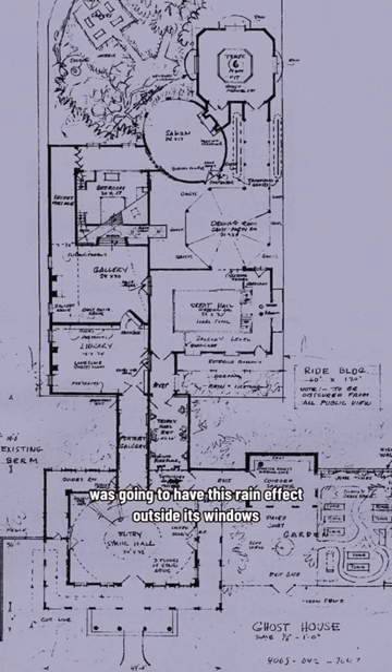The original walk-through haunted house of Disneyland was going to have this rain effect outside its windows. You can see it here on the blueprints where it says 'rain and lightning diorama.' As it turns out, the Tiki Room got this effect first because of all the delays from the 1964 World's Fair.